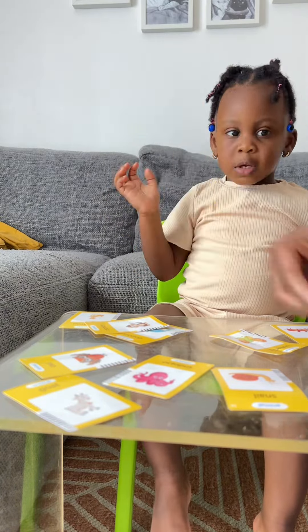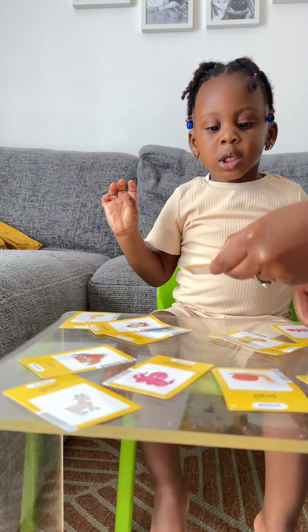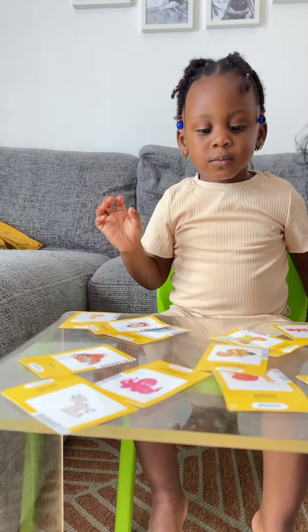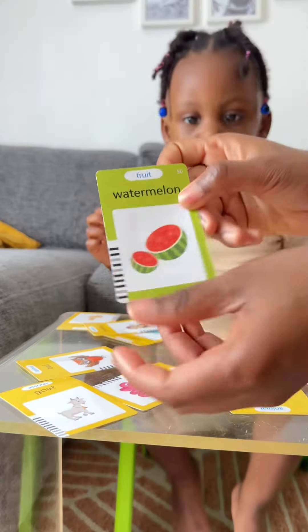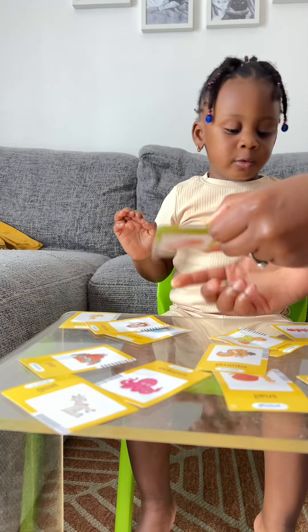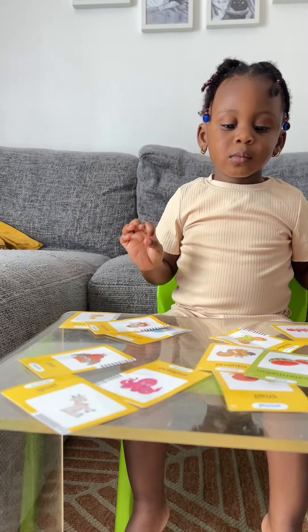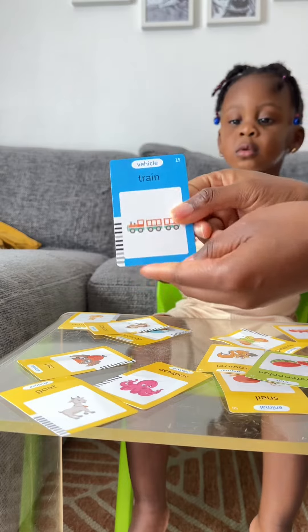Tiger! Good job, that's a tiger. Do you know this one? Squirrel! Oh wow, squirrel, good job mama! What about this one? Banana, banana, good. Okay, what about this one?